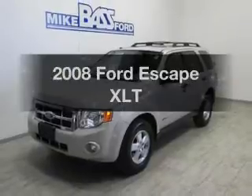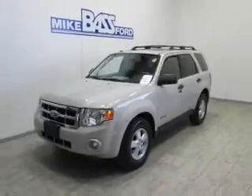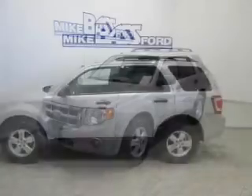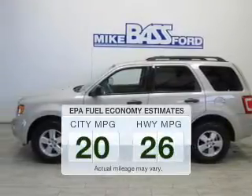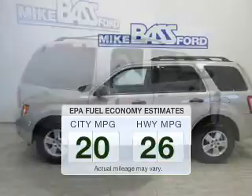Check out this 2008 Ford Escape. Travel the roads in style and comfort in this great vehicle. Run all over town and back to home again without worrying about filling up when driving this fuel-efficient ride.